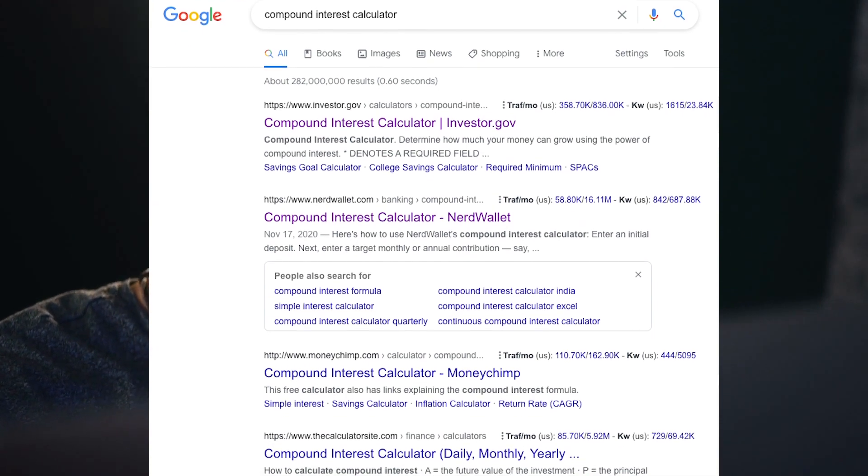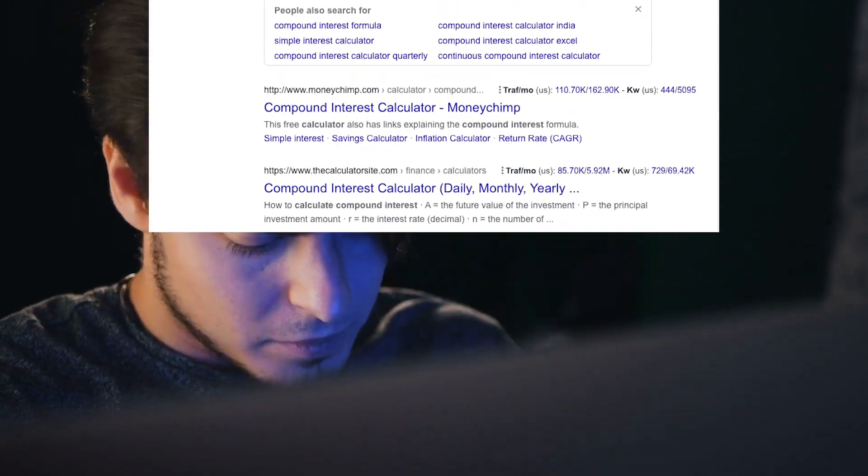While this initially looks complicated, there are online calculators to make it very simple for you to do yourself without having to figure out this formula.